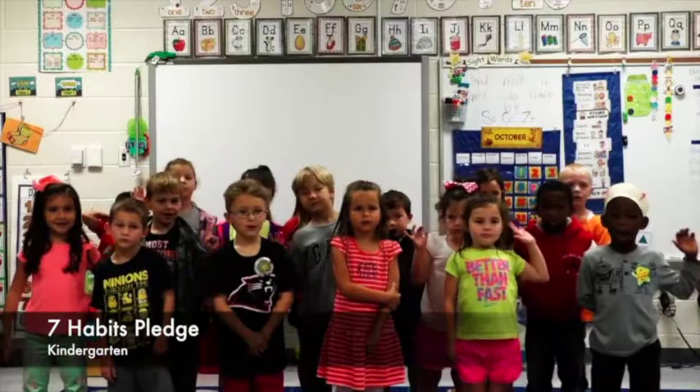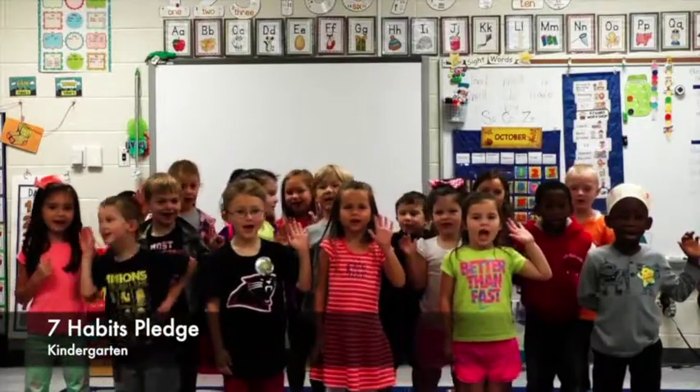Thank you, Marley. Like our news crew said at the beginning of the show, Gum Springs Elementary is full steam ahead to Destination Leadership. At GSES every student is a leader. The 7 Habits of Happy Kids are used to teach students leadership skills that will help them be successful in school and the world. A pep rally is held on the first day of school and the students recite the 7 Habits Pledge every morning.